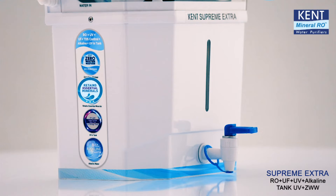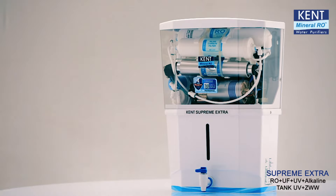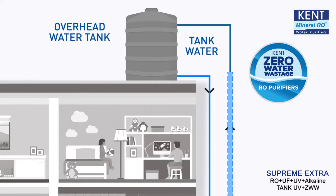It also has an adjustable TDS control system that intelligently retains essential natural minerals in purified water. Kent Supreme Extra is specially designed to save precious water using zero water wastage technology that recirculates the rejected water from the purifier back to your overhead tank, thus saving every drop of it.